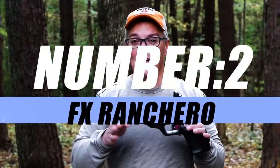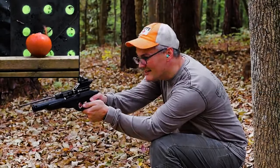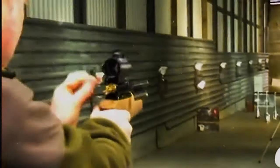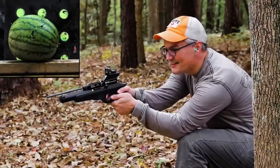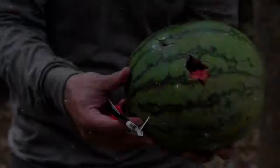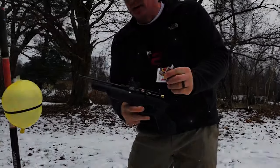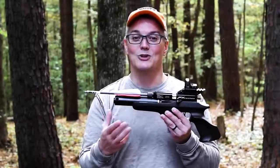On to number 2, we have the FX Ranchero Aero. Dive into the realm of air-powered archery with this revolutionary fusion of precision shooting and the timeless elegance of archery. This air rifle doesn't just shoot arrows — it unleashes a new era of shooting experience that seamlessly blends power, accuracy, and sheer innovation. Its lightweight construction belies the immense power it holds, offering a level of agility and control that traditional archery can't match.